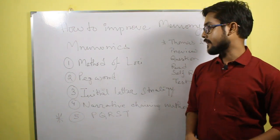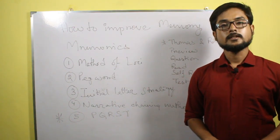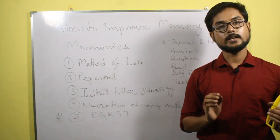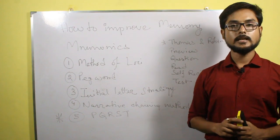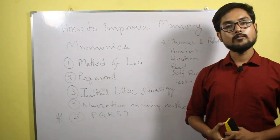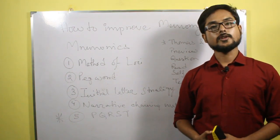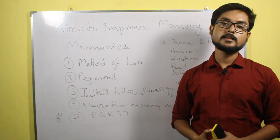The next method is the initial letter strategy. In this method, an entire long sequence of words can be reduced down to an initial letter, and that initial letter is used as a cue to remember the longer version. For example, UGC is an abbreviation of the term University Grants Commission. It is somewhat difficult to always remember the full term, but easy to remember UGC — U for University, G for Grants, and C for Commission.